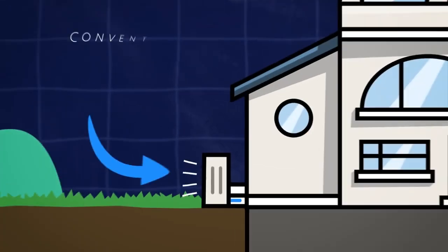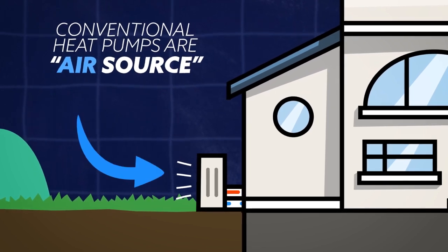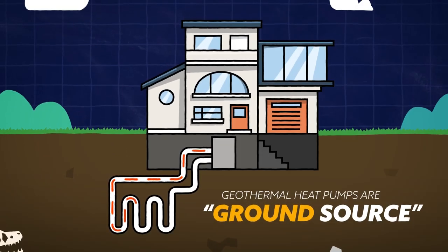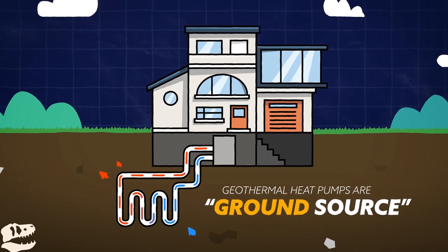What differentiates the geothermal is that conventional heat pumps gather their heat and get rid of it through the air, and are called air source. Geothermal systems, in contrast, transfer heat through long loops of liquid-filled pipe buried in the ground or in a well or other body of water, and are called ground source.